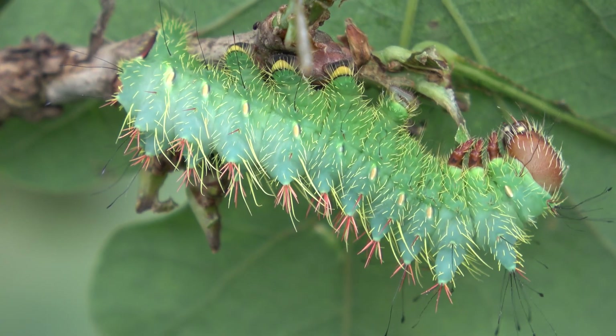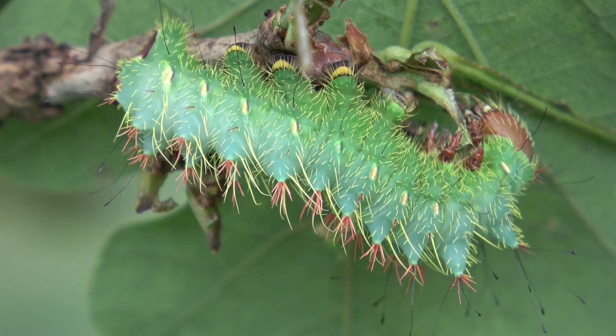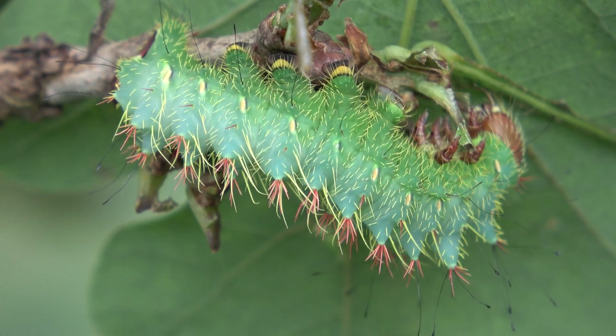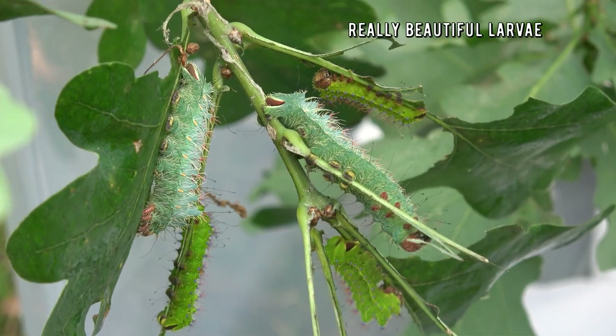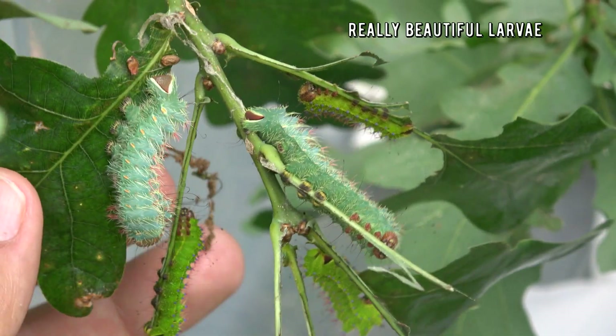Eventually the larvae even became mint green in color — that's pretty awesome. I had never seen saturniid caterpillars in this strange bluish mint green color before; that's a first. I reared them on a combination of oak tree species, and they seem to prefer evergreen oak.